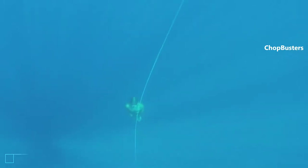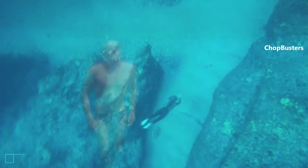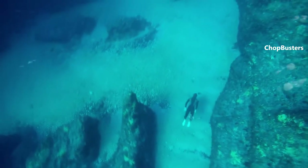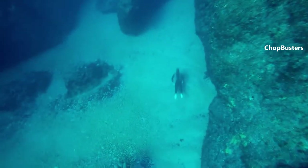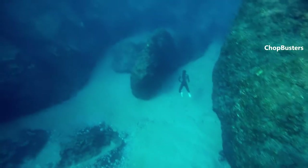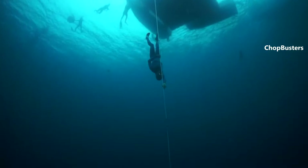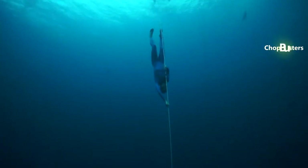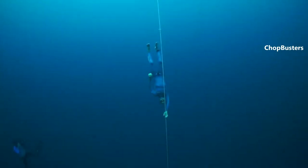Hectometer — the unique freediving goggles that allow you to save up lots of air thanks to the patented self-equalizing system. Hectometer goggles implement a smooth, free, and relaxed freediving experience. This invention is a result of pursuing our passion for freediving. We wanted to create goggles that overcome the limitations of a mask — they don't require equalization, are more hydrodynamic, and will let you dive deep with ease.